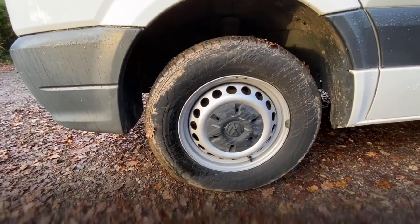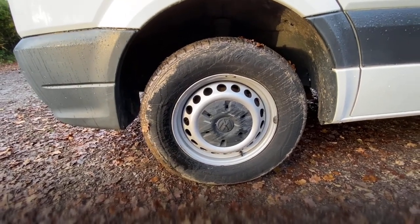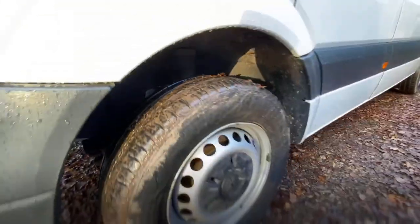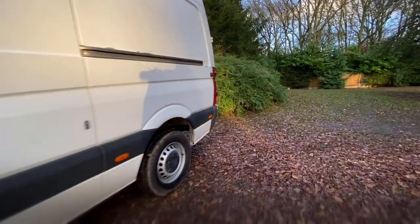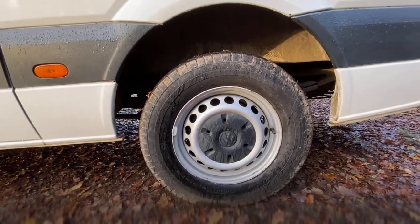The passenger side front wheel and tyre — it's a steel wheel with lots of tread on the tyre, I'd say about 10mm. The rear wheel is also in good condition with lots of tread on the tyre — again I'd say about 10mm.